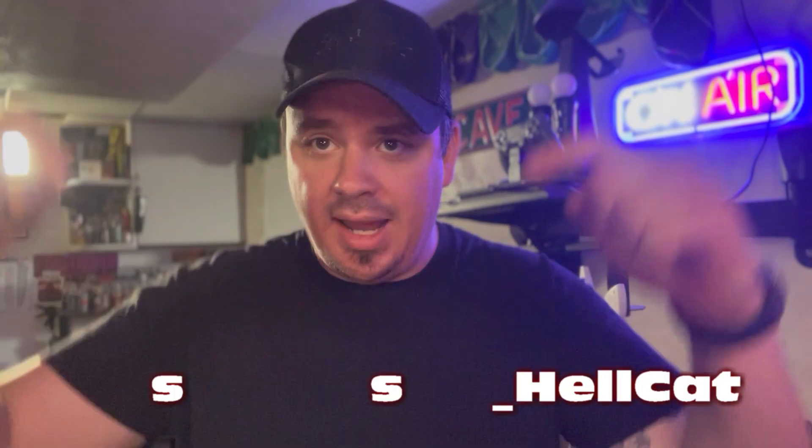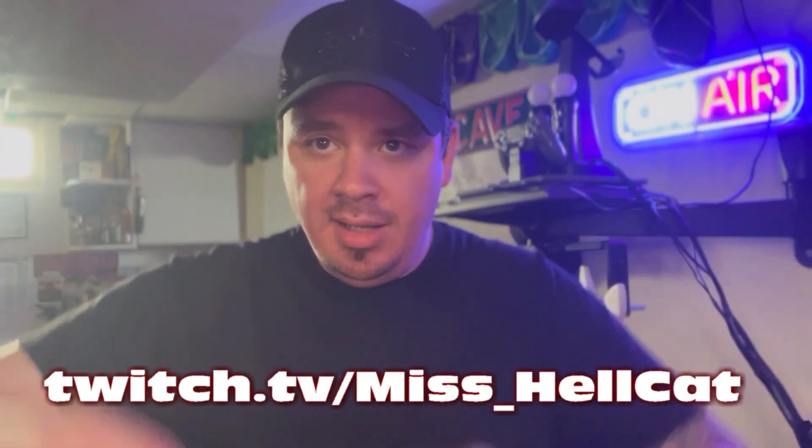A good friend of mine, who you can find over on twitch.tv/miss_hellcat right here, the Canadian legend herself, sent me a surprise package because she knows my love of this item. And by item, I'm talking, of course, grilled cheese sandwiches.